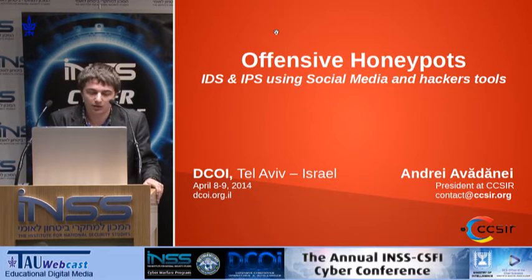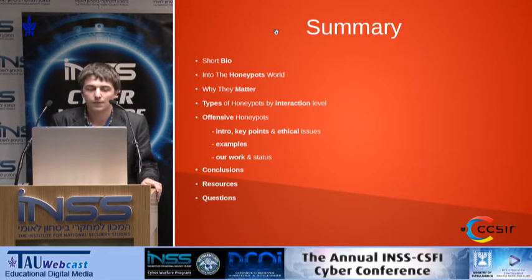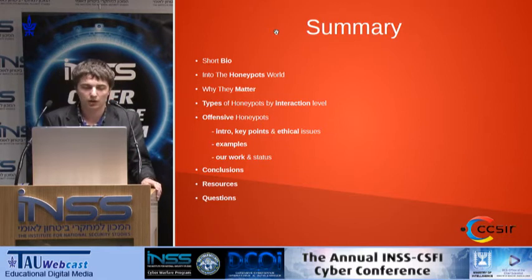I'm not going to show you how things are going in Romania because I can briefly explain that in just words. I'm just kidding. There are several things happening right there. So I'm talking about honeypots, offensive honeypots, and what you can do and how these things are important for us. This is the summary: short bio, into the honeypots world, why they matter, types of honeypots, and after that we'll talk about the offensive or proactive approach of this kind of tools. At the end we have some conclusions.